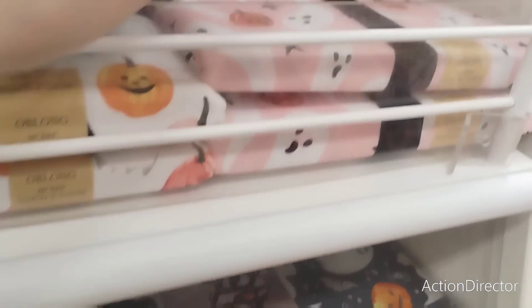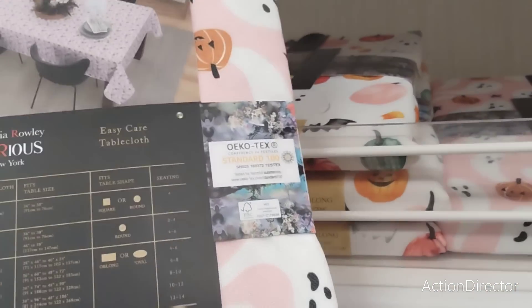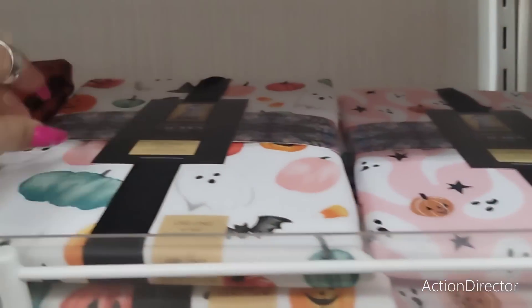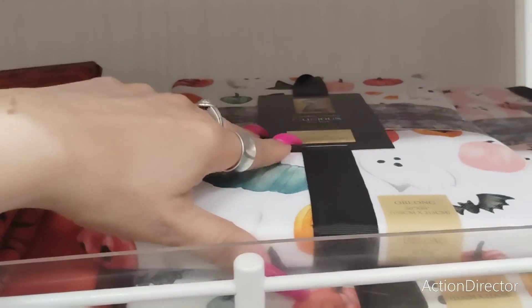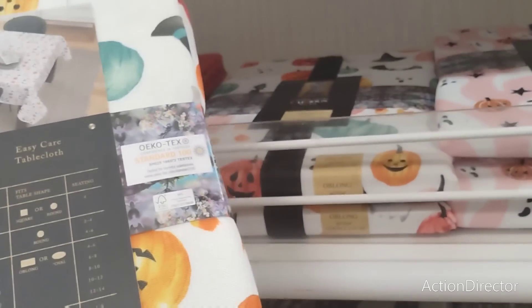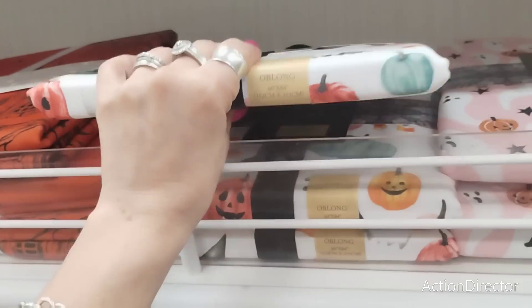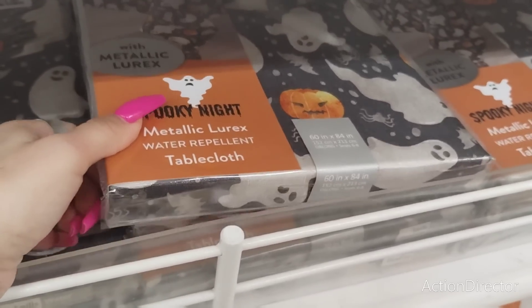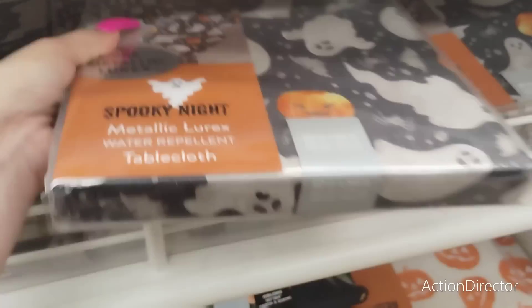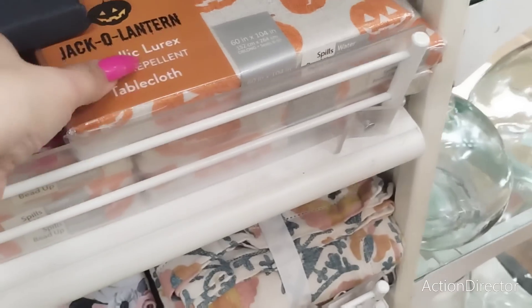You guys, this is insane — look what I found! This is the pink tablecloth with the ghost — only 14.99! Then you have this super cute ghost one, kid-friendly, with all different colored pumpkins and candy corn, also 14.99. Spooky night metallic water repellent tablecloth — I think it's adorable — 14.99.